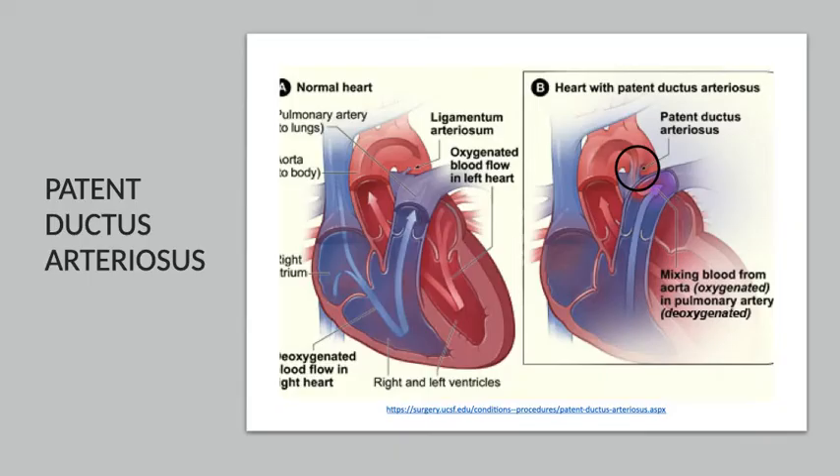This slide gives you a mental image of what a PDA looks like — credit to UCSF for this image. On the left-hand side you see a normal heart with the remnants of a PDA known as a ligamentum arteriosum, a fibrous band of tissue with no blood flowing across it. On the right-hand side you see the patent ductus arteriosus with blood flow actively shunting across it.